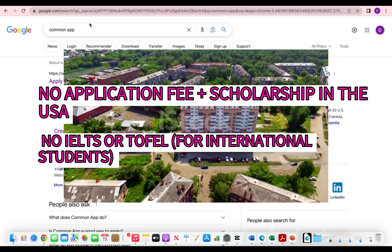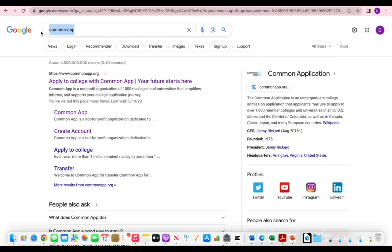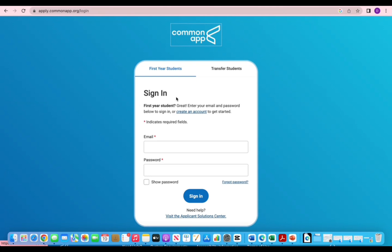Let's get started. What you're going to do, as always, is go to Google and search Common App. I encourage you to use Common App to find this opportunity. Most YouTubers don't show you how they find universities with zero application fees, but the difference of this channel is that I show you how to find it by yourself, so that even if you don't have time to come on YouTube, you can find the opportunity on your own.